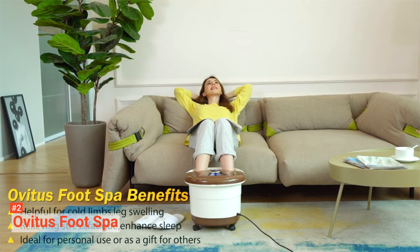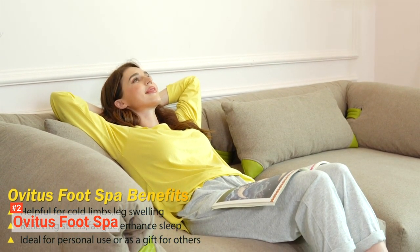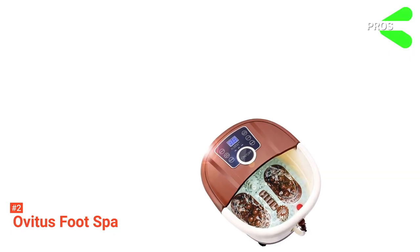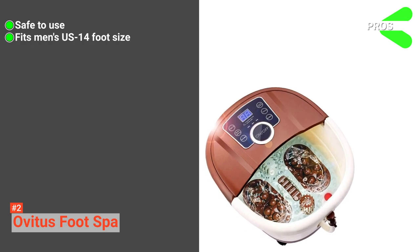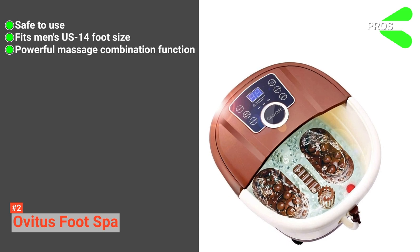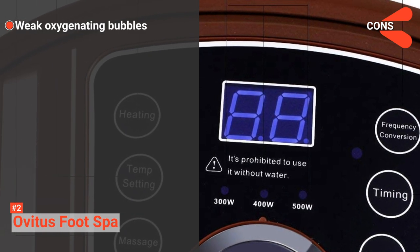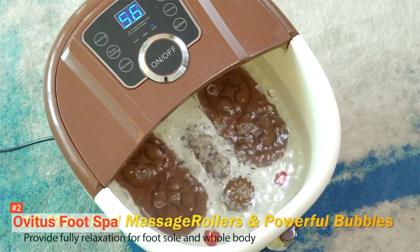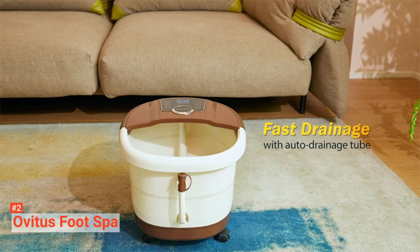The three power settings of this foot bath make it possible to save 30% more energy than its counterparts. For faster heating, adjust the heating power to 500 watts, and when the water temperature reaches the preset, readjust the heating power to either 400 or 300 watts to conserve energy. Its pros are: it is safe to use with double overheating protection, it can accommodate up to men's US size 14 feet, and it has a powerful massage combination function. However, its oxygenating bubbles are weak. Still, the Ovitus foot spa is a powerful massager that combines various massage types and will surely fully relax you and help release tension and fatigue.